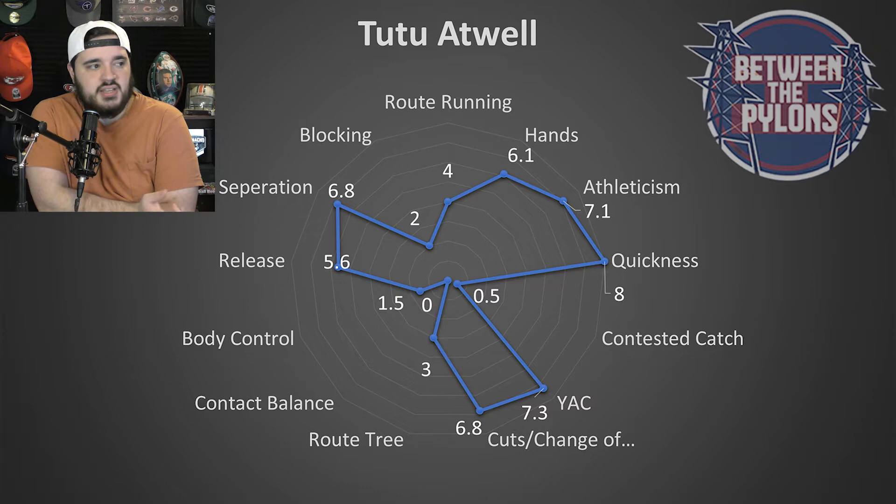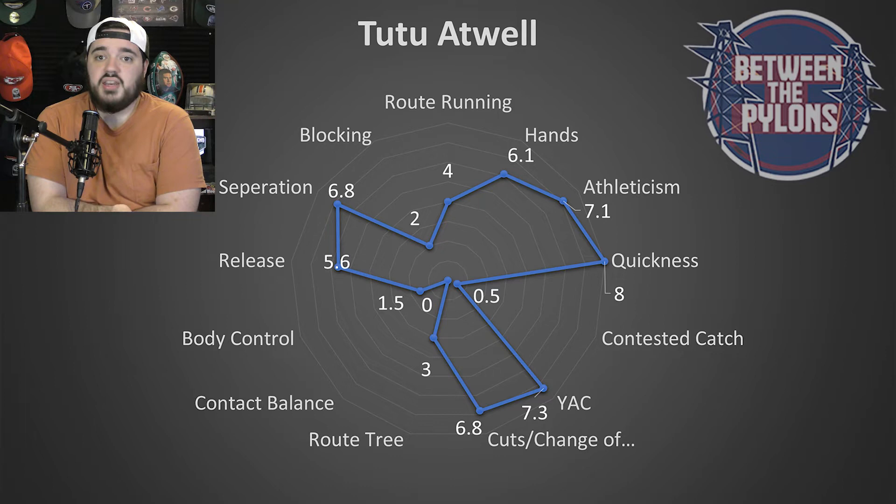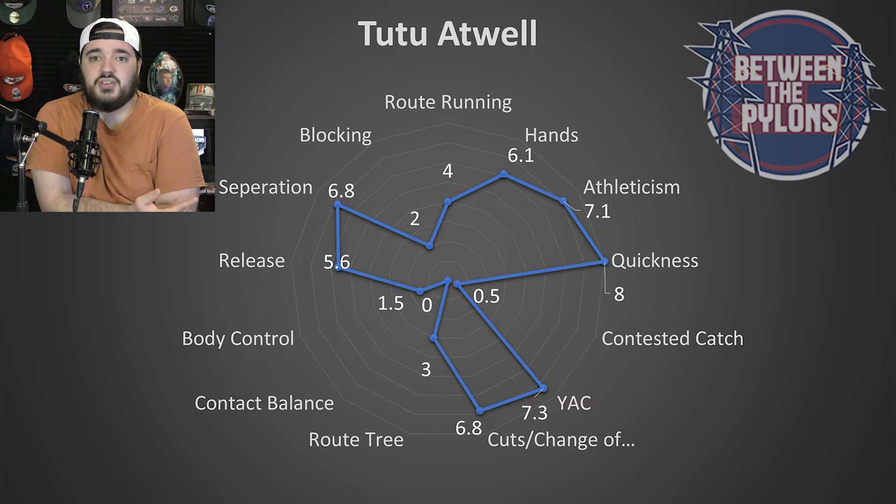The good grades — athleticism, quickness, cut and change of direction, and YAK — those are the big ones, along with separation. That's why you're drafting him: to be your gadget receiver, your running back on certain plays, your slot receiver, your out-in-space guy. A team is going to fall in love with that. He might even get drafted earlier than he should because teams will overlook the limitations and see a perfect fit in their offense. I see him as a fourth-round guy, but if a team drafts him in the third round because they need this style of receiver, I have no problem with that.